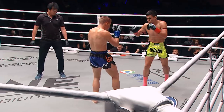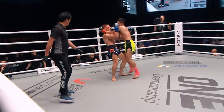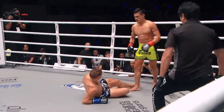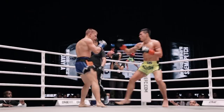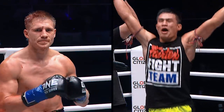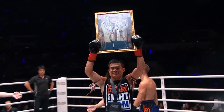Left roundhouse kick there from Samapek. Looks for the elbow off the left. Here's the tie clinch now — here come the knees from Samapek. Nice sweep of the support leg. Samapek lands one between the gloves off the left. With the knockdown in the first round and the domination with the elbow, Samapek gets the win.